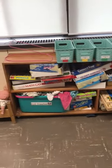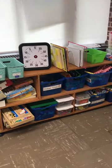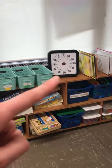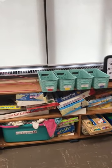On this shelf we have all of our choice time games and activities — games and puzzles, dolls, kitchen area, Legos, Tinker Toys, puppets, all of that good stuff. And I'm sure many of you have seen that timer before — we use that timer quite a bit to keep us going and making sure we get all of our good work done.